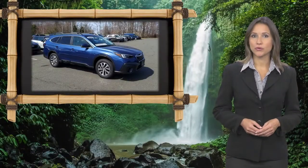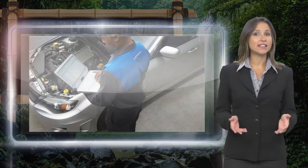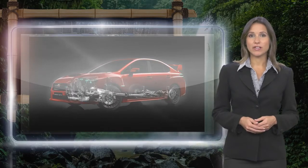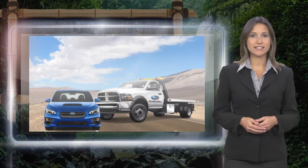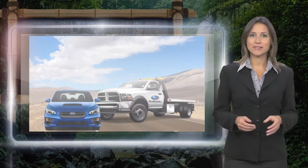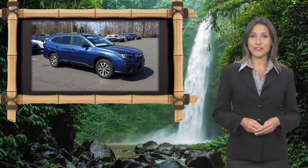Every certified pre-owned Subaru gets a stringent multi-point safety inspection. Anything that doesn't meet our high standards is repaired or replaced. With a complimentary Carfax History Report and 24-7 roadside assistance, there's no reason not to buy. Subaru Certified Pre-Owned Vehicles, ready for new adventures.